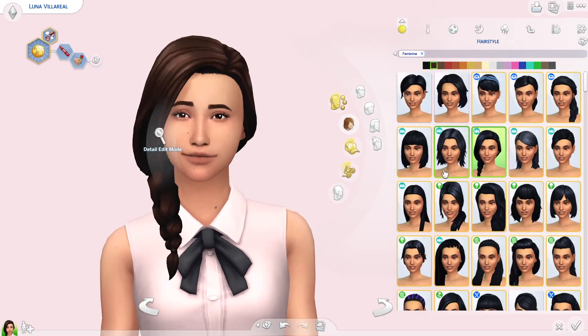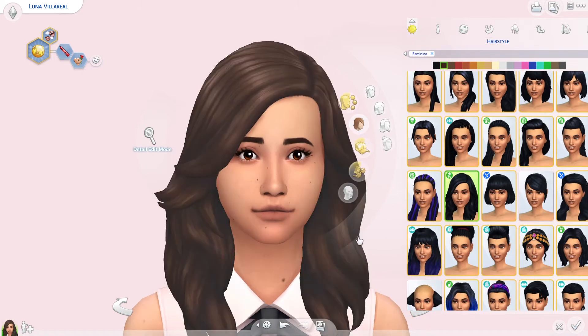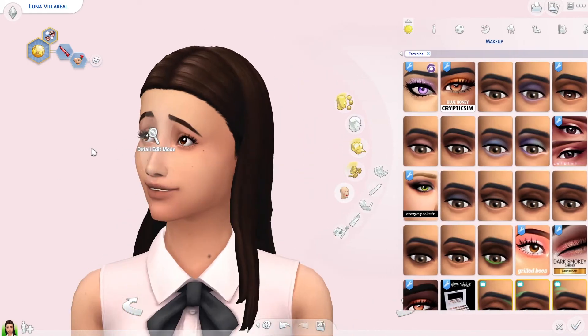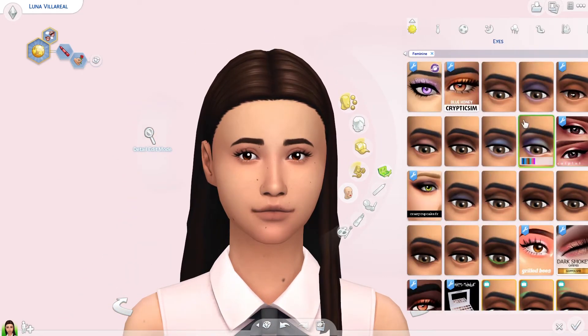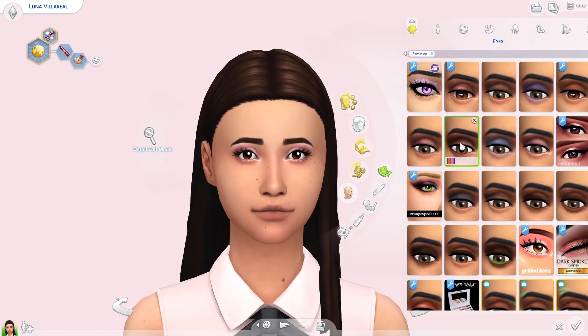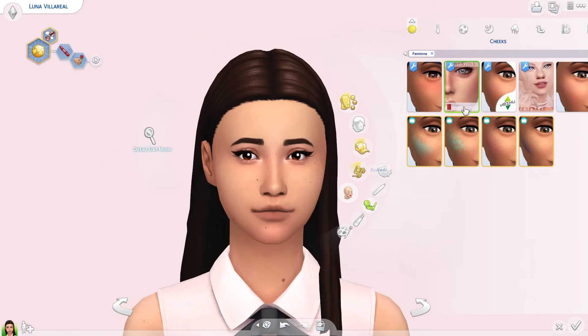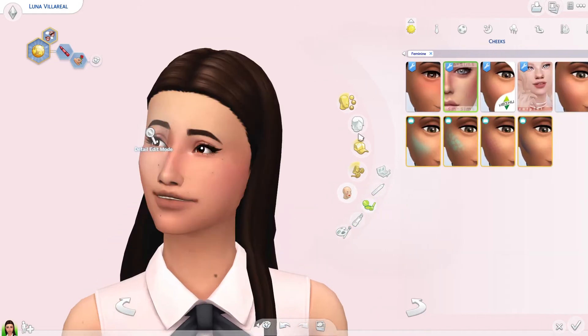Now let's get into the townie makeover. This is Luna Villari — I can never pronounce her last name — and she is one of my favorite Sims. I'm going to start off with my favorite townies.